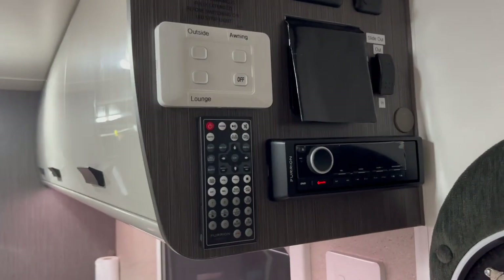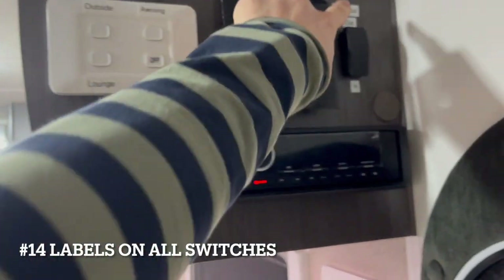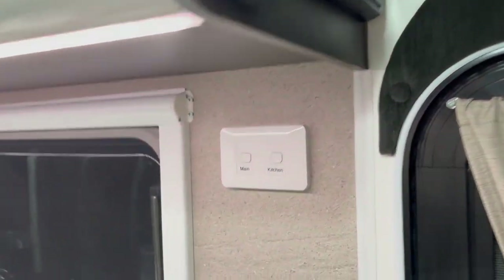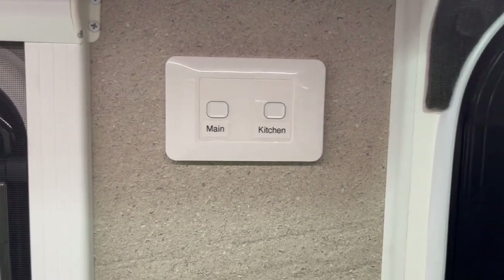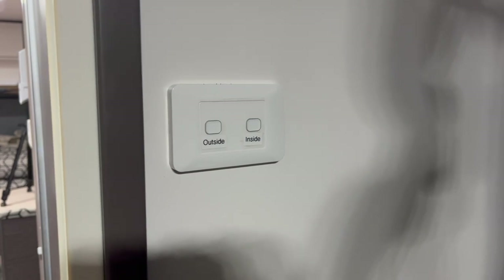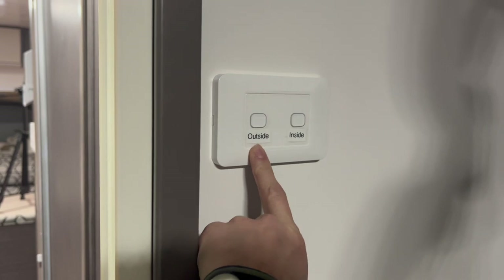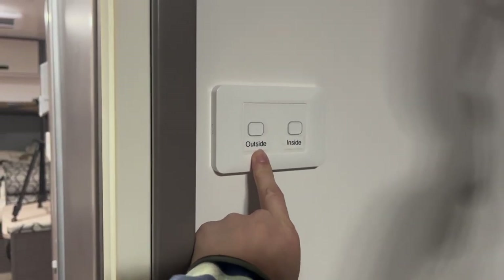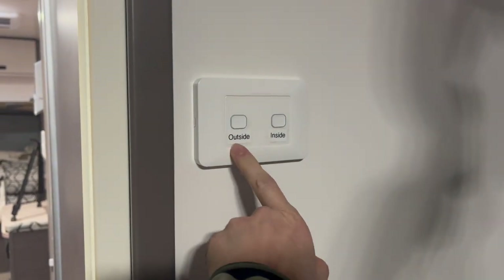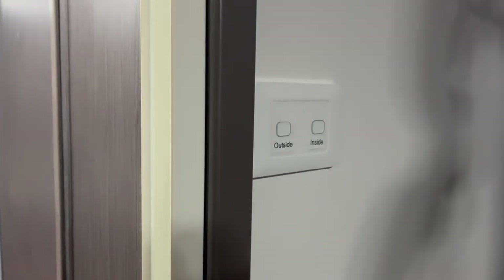We've gone round and labelled everything. This took a long time before we did it because we were always trying to remember what switch did what. More labels here — finally everything has a label and we can find it. A prime example: these are the outside floodlights. I used to always turn on the bedroom light thinking it was this one and I'd wake up the whole campsite by turning on the outside floodlights. Labelling has solved all that and we aren't making that mistake again.